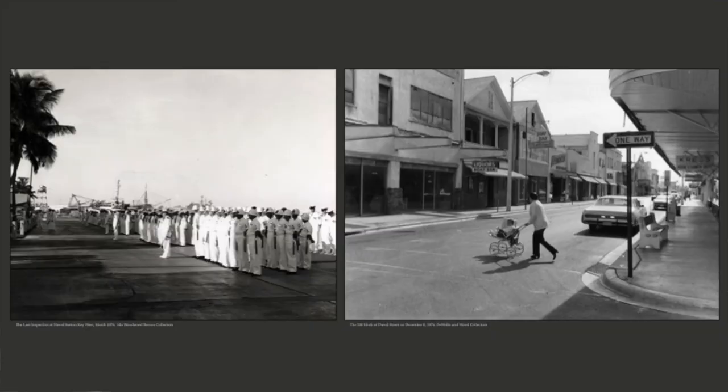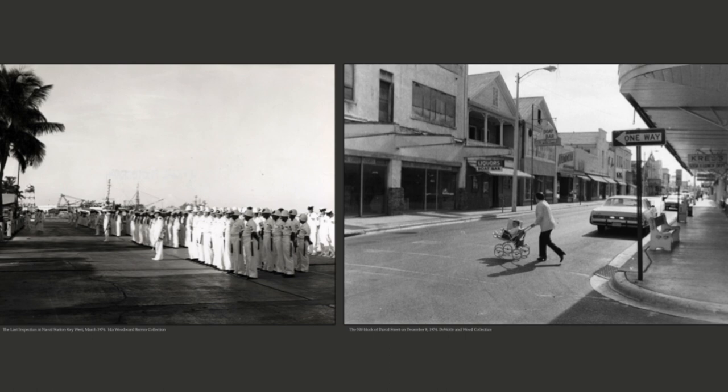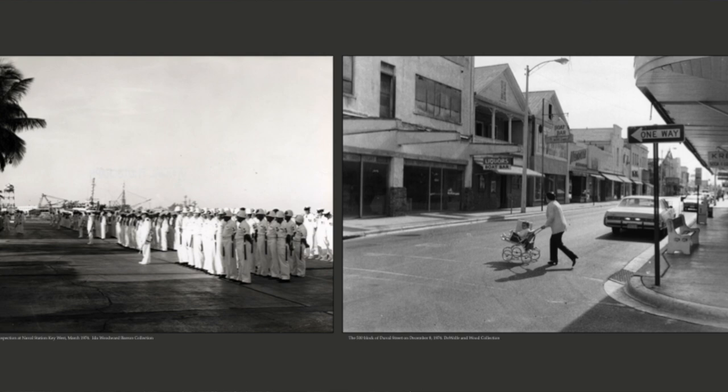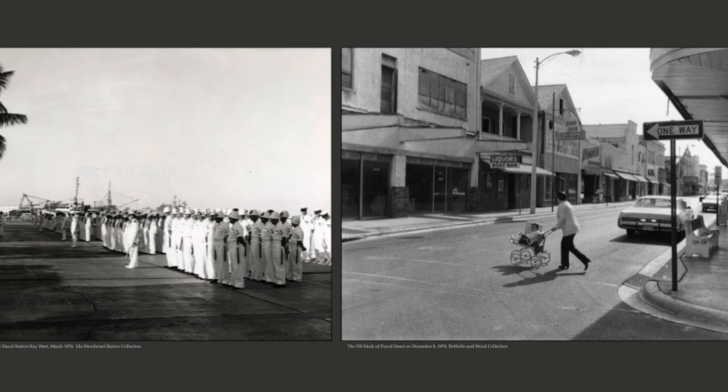But priorities changed for the military. In 1974, they closed Naval Station Key West. This was the last inspection. With that, the Key West economy just cratered. I've always heard stories that after the Navy closed you could roll a bowling ball down the street and not hit a thing — and I came across this photo in our collection from December of 1974 that shows it was really like that.